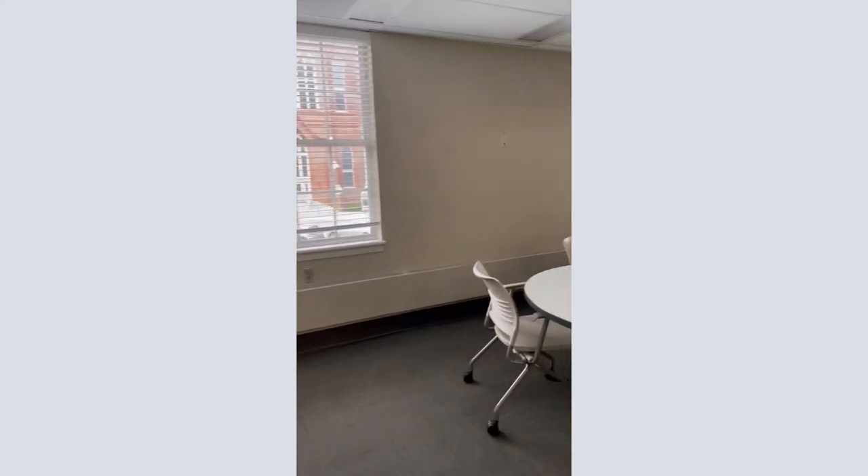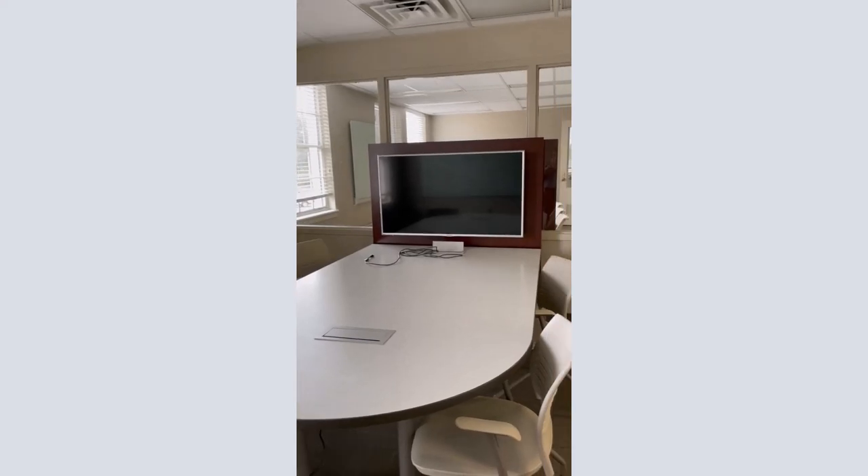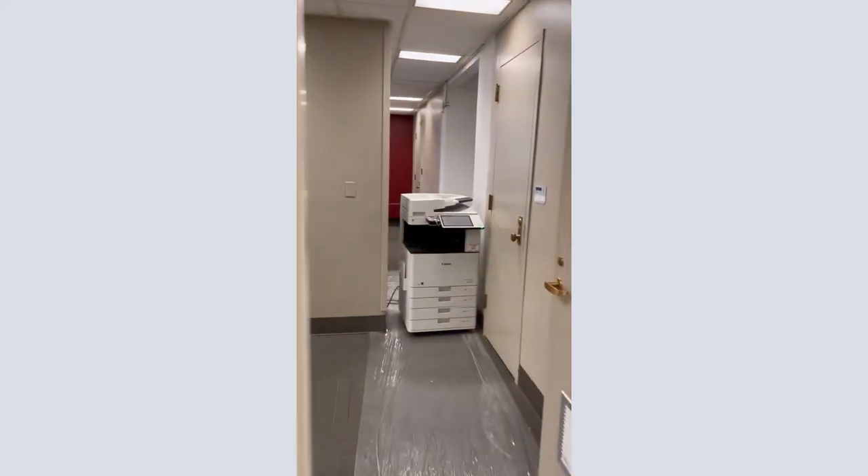Each workroom has a whiteboard, a large screen with a computer hookup, and a table that can fit between four to six people. You can borrow markers from the Circulation Desk. The second floor also has Gorgas's second instruction classroom at the end of the team workrooms.